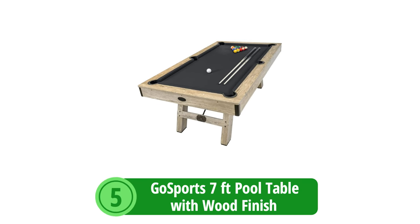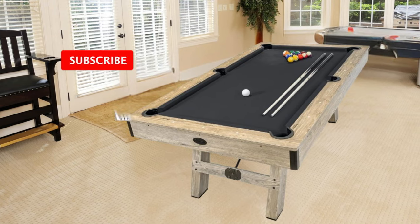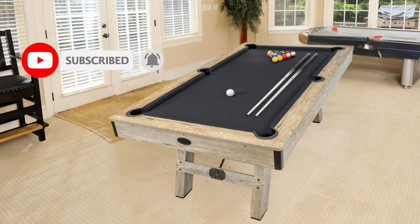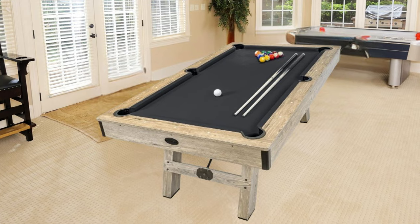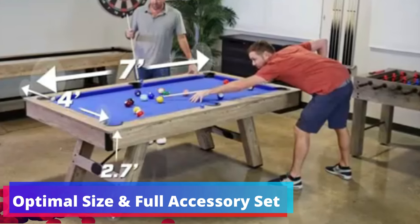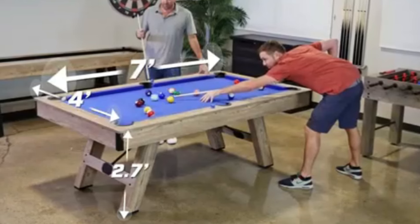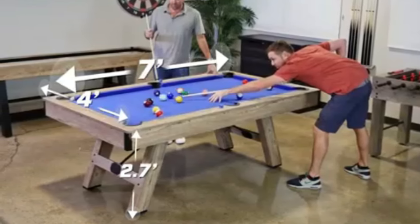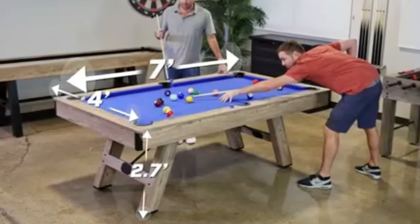At number 5 is the GoSport 7' Pool Table with Wood Finish. The GoSport 7' Pool Table with Wood Finish stands out as an impressive option. This pool table doesn't just offer a place to play — it enhances the aesthetic of any room it's in, thanks to its modern design and stylish wood finish. At 7' x 4' x 2.7 feet, this heavy-duty table is perfect for players of all levels, and it comes ready with all the necessary accessories.